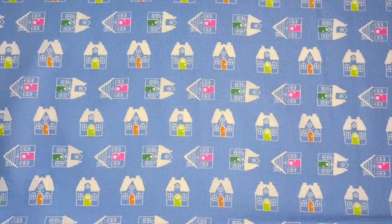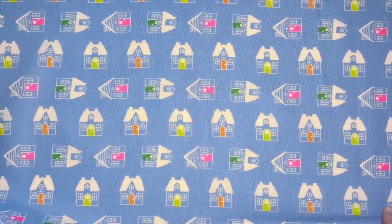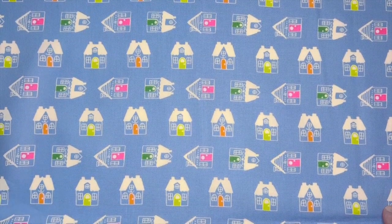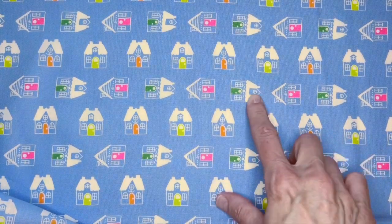This print is called Tiny Houses and it has kind of a more simplified, graphic look and would be great for a border. Also you could fussy cut some of these houses.